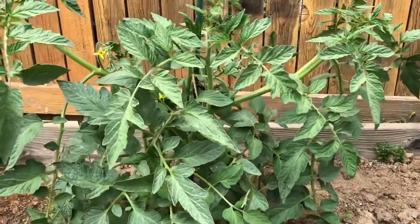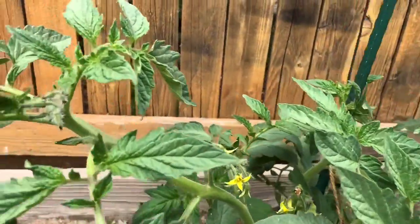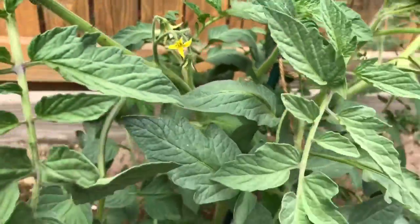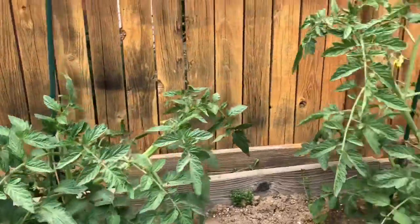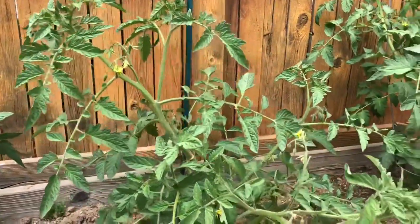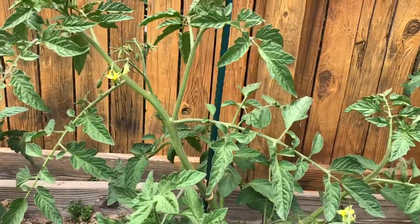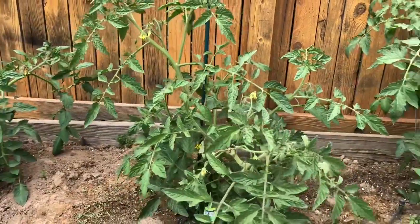This is the Celebrity — I don't see anything yet except for a bunch of blossoms. And this was the Cherokee Carbon one. Just blossoms on this too, and it needs to be staked up better — it's growing more like a bush than upright.